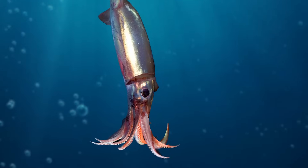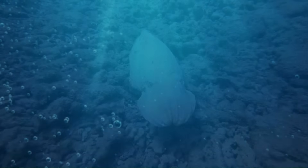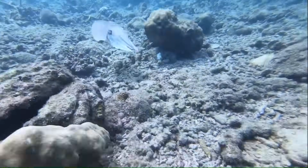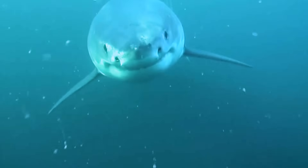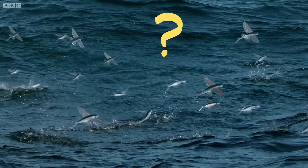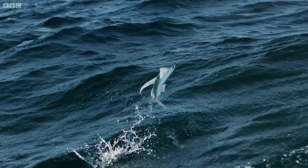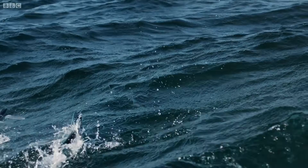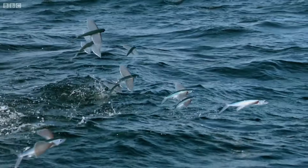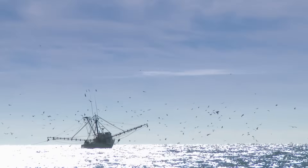Squids suck water into a long tube called a siphon and then shoot it out. And that water jet can launch them pretty quickly through the water, especially when they're trying to escape from an animal that's trying to eat them. And have you seen these? They're flying fish, and they really know how to zoom.